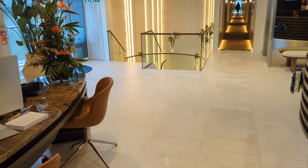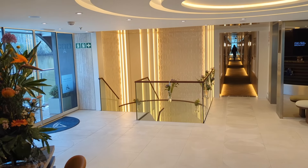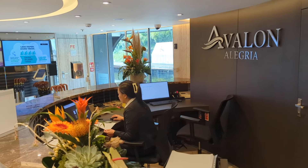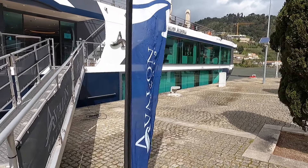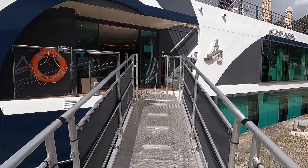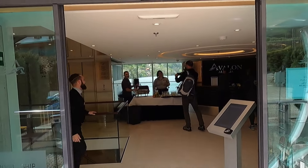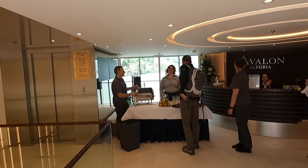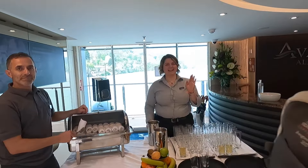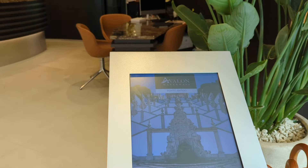Just outside the lounge is the large midship lobby area with the cruise director's desk and guest services. This is the first space you will see when you embark for your cruise. You'll also be greeted by staff with refreshments upon return from shore activities. Umbrellas are available in case of rain, and there is a digital process for checking yourself off and onto the ship.